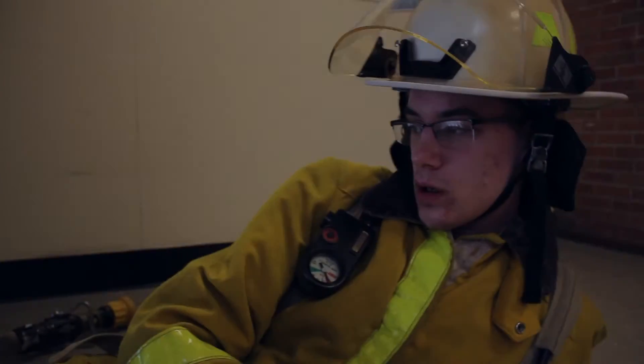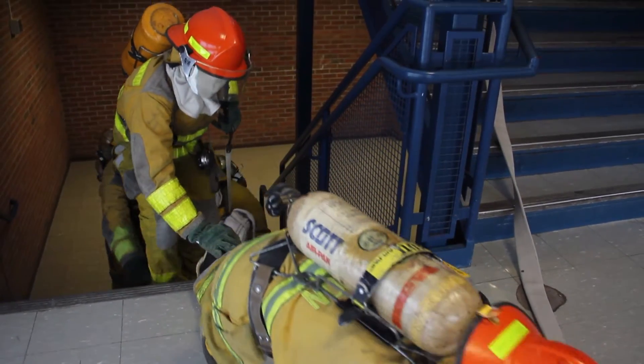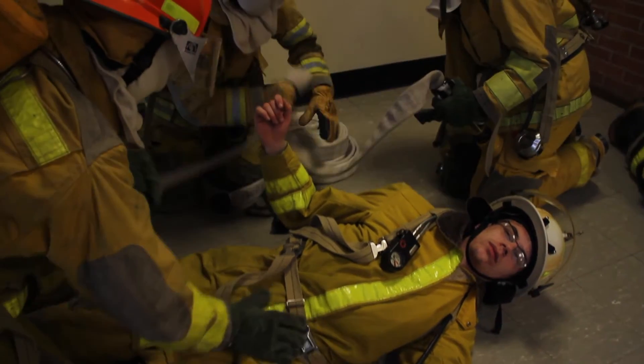I'm the victim in this search and rescue scenario. The RIT team is coming down. They're going to swap my bottle because I am low on air, and then remove me from where I am now and down the stairs to safety.